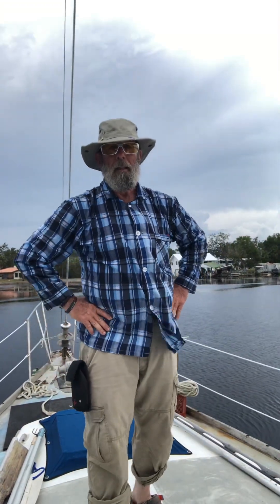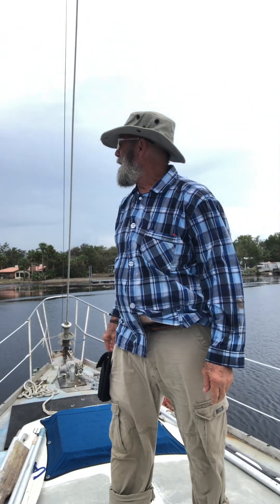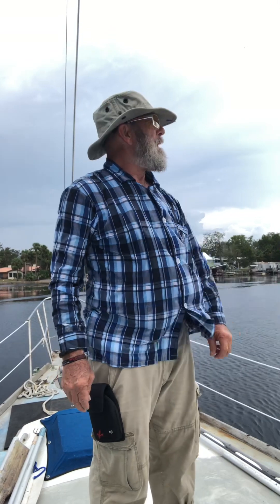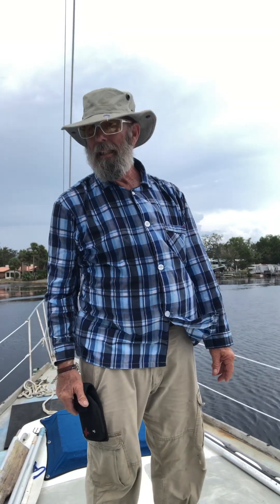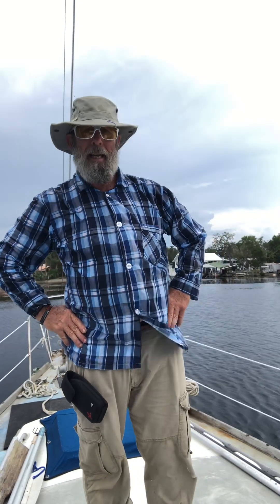Greetings, everybody. We're here on the Steenhatchee River. It's a disaster area, to say the least, and about all the coastal towns — Horseshoe Beach, Steenhatchee, Keaton Beach — they got hit really hard, not just with the wind damage but with the storm surge. I'm not sure what the final conclusion was, but they were saying possibly up to a 15-foot storm surge.